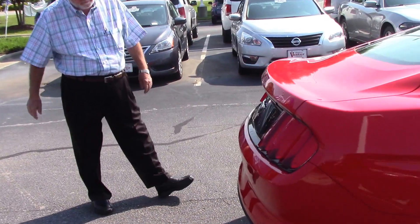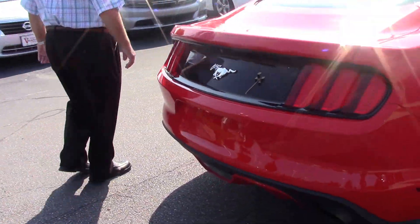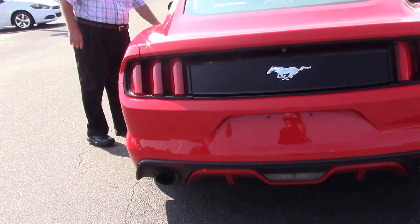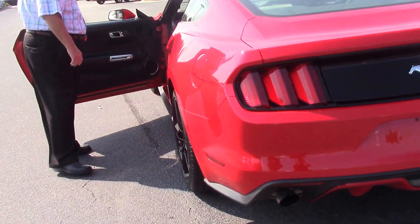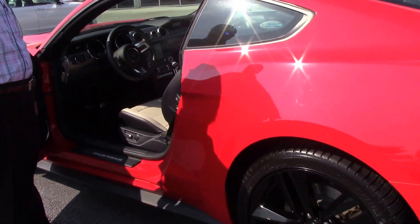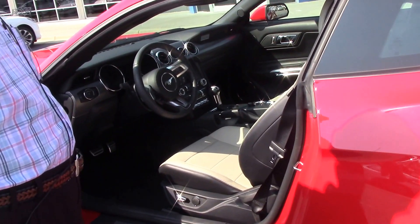It's got the backup camera. Got plenty of room on the inside, and it's got all the buttons. This car will move on down the road. It's only got 21,000 miles on it — 20,895 to be exact.